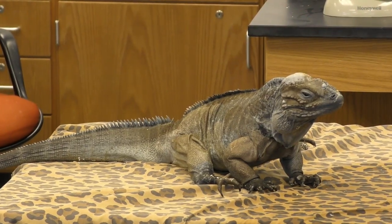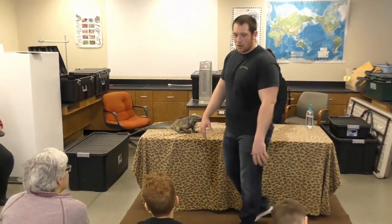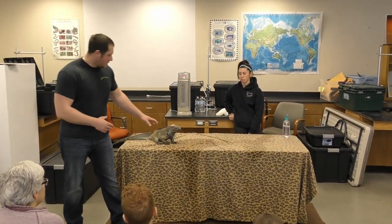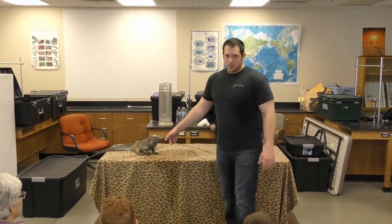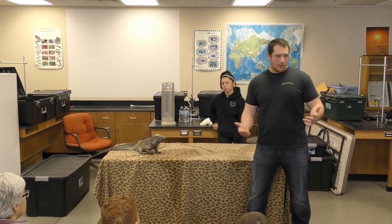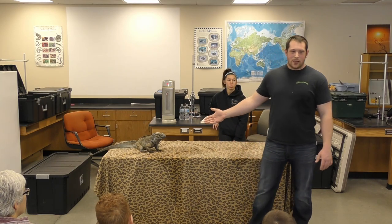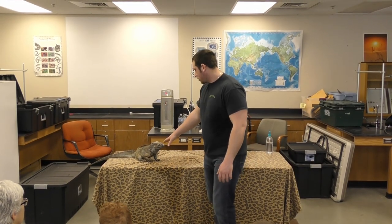This guy is a rhinoceros iguana — they're predominantly found in Haiti. In the wild, there aren't very many rhinoceros iguanas and a lot of rock iguanas left. They're hunted and eaten, and they're also not seen as a really impressive animal. But it's really important to me — I really like the rhinoceros iguana.